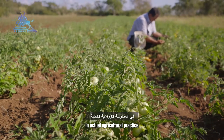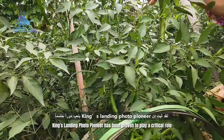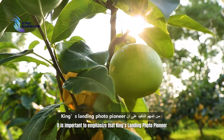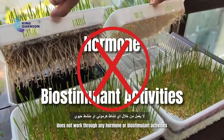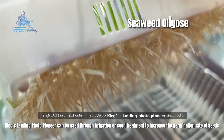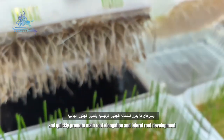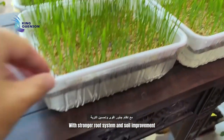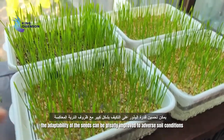In actual agricultural practice, King's Landing Photo Pioneer has been proven to play a critical role at different growth stages across different crops. It is important to emphasize that it does not work through any hormone or biostimulant activities. During seed germination, it can be used through irrigation or seed treatment to increase the germination rate and quickly promote main root elongation and lateral root development. With a stronger root system and soil improvement, adaptability of seeds to adverse soil conditions is greatly improved.